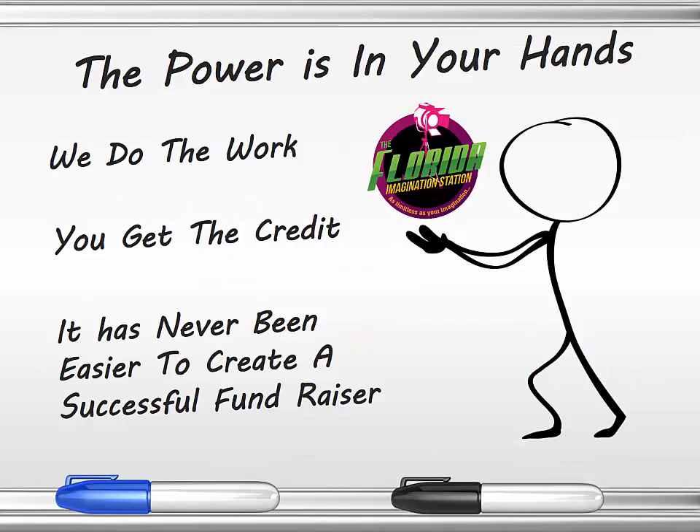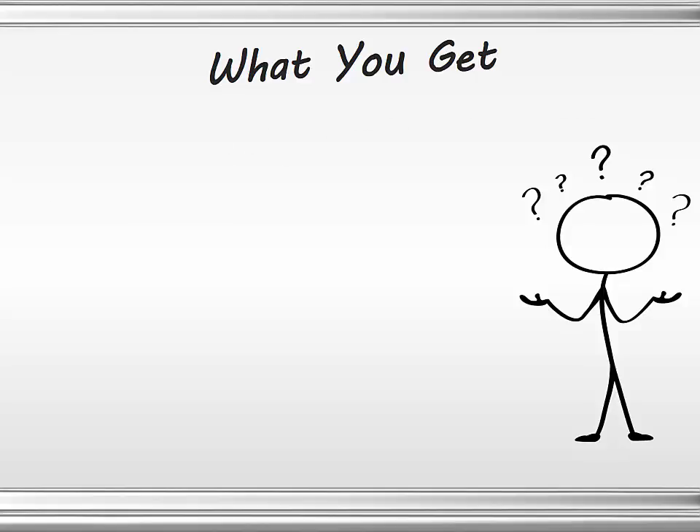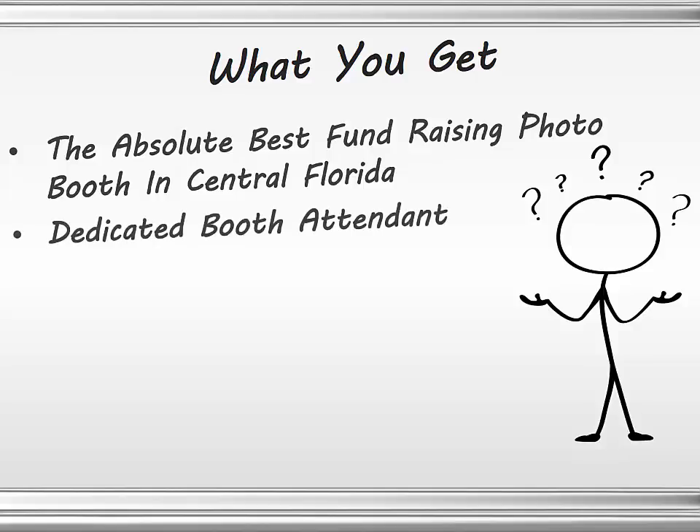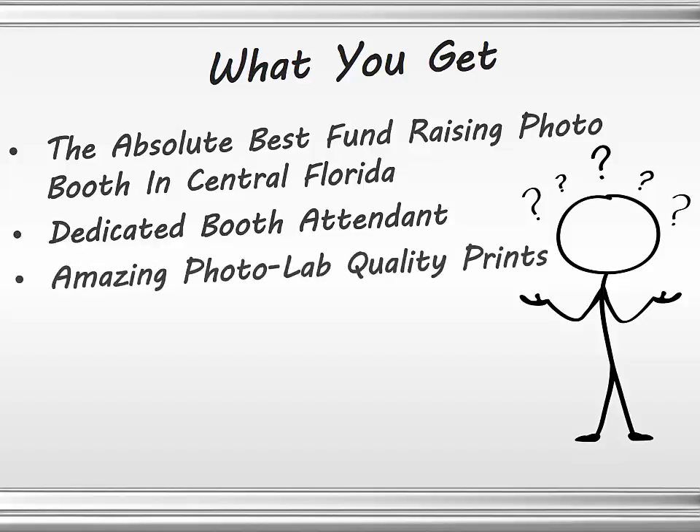We put the power into your hands. We do the work. You get the credit. It has never been easier to create a successful fundraiser. Here's what you get: the absolute best fundraising photo booth in Central Florida. You get a dedicated photo booth attendant for your entire event — someone that's going to sit at the photo booth making sure things continue to flow. There's no backups, no bottlenecks, so the most people are moving through and we're maximizing the profits for your event.